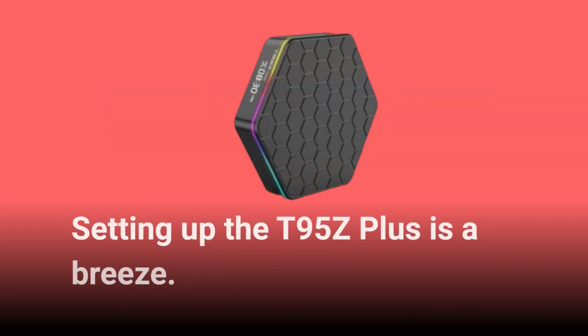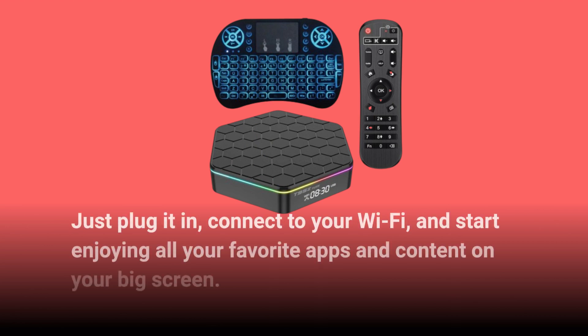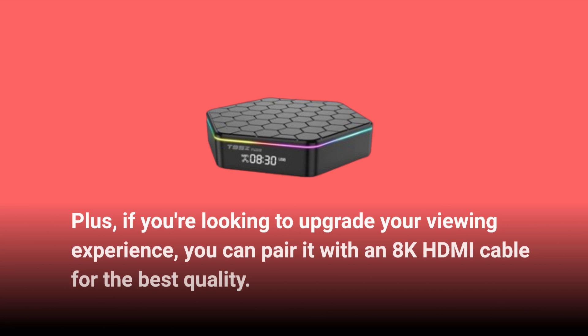Setting up the T95Z Plus is a breeze. Just plug it in, connect to your Wi-Fi, and start enjoying all your favorite apps and content on your big screen. Plus, if you're looking to upgrade your viewing experience, you can pair it with an 8K HDMI cable for the best quality.